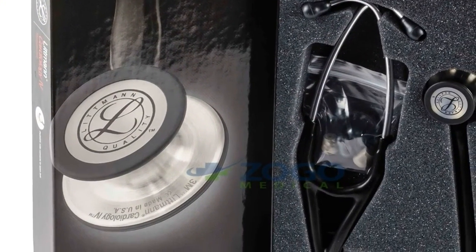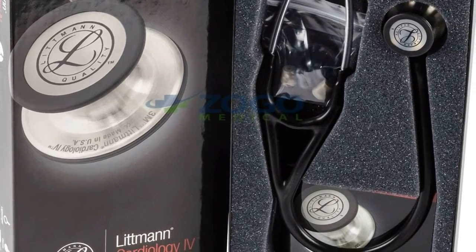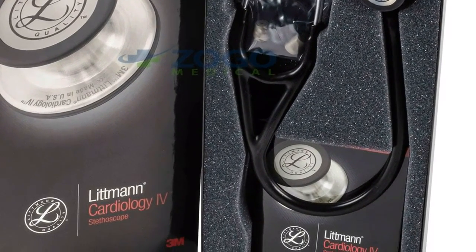Comes with the Littmann exclusive 7-year warranty. Click the link below to get full details and real buyer reviews.